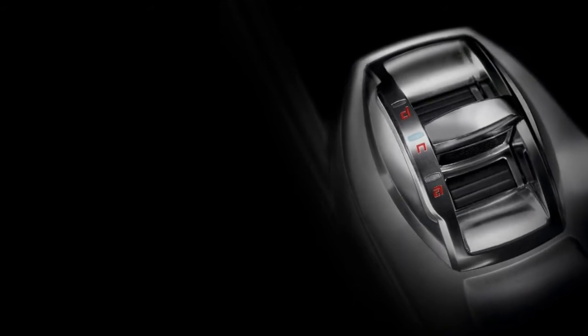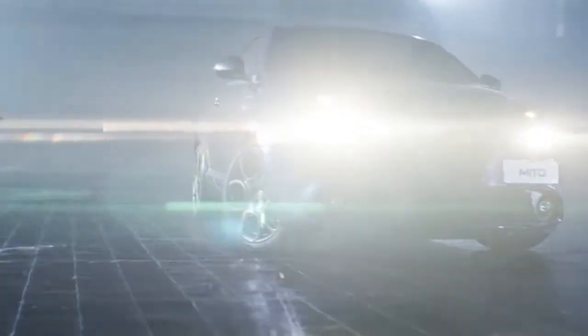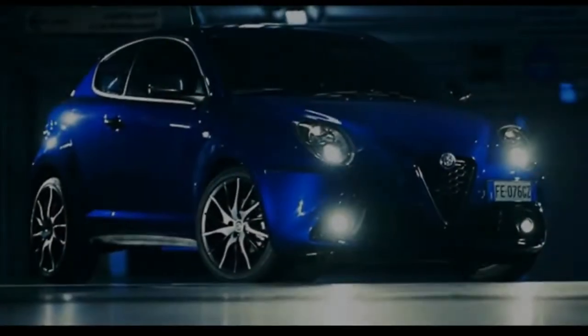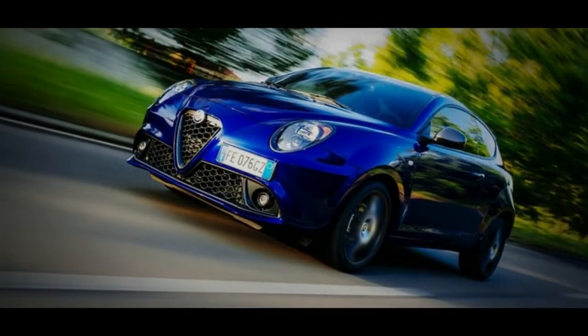Ultimately, the Mito's dynamics are hampered by the standard-fit DNA framework, which cycles through three drive modes adjusting the steering feel and engine outputs. Combined with an over-firm ride and vague steering, the Mito fails to match the fun character of the Mini. So the question is: can Alfa Romeo's style, character, and heritage compensate for various evident weaknesses?